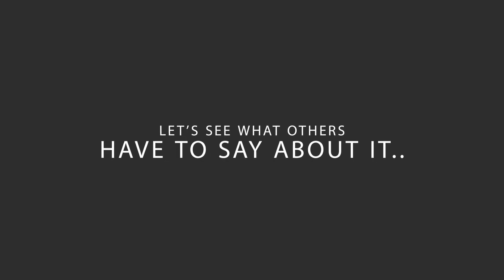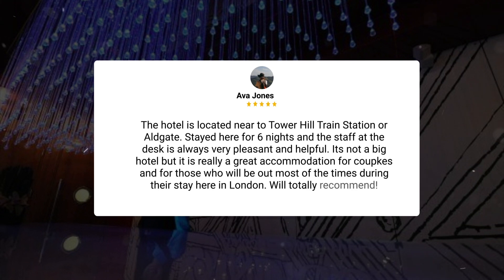Here's what other travelers have to say about this hotel. The hotel is located near Tower Hill train station or Aldgate. Stayed here for six nights and the staff at the desk is always very pleasant and helpful. It's not a big hotel, but it is really a great accommodation for couples and for those who will be out most of the time during their stay in London. Would totally recommend.